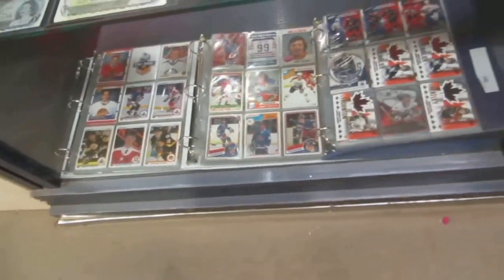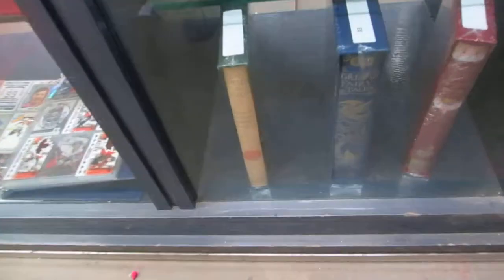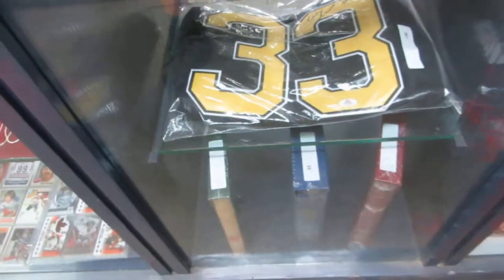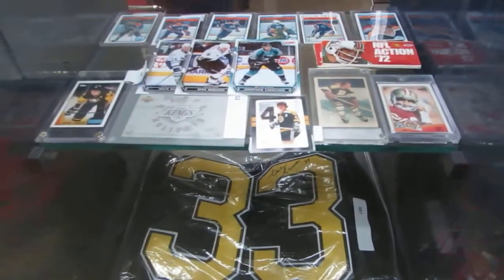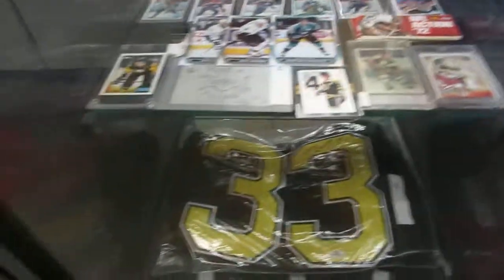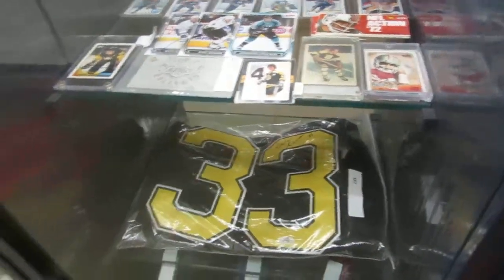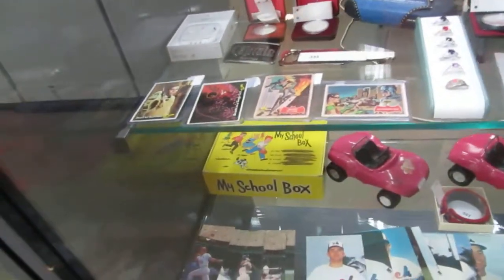We've got hockey cards by the binder. We've got some old cards, looks like some McDonald's inserts. We've got the Grimm Fairy Tales collection, a Sedeno Chara signed jersey, some old cards from the 50s, a Bobby Orr stamp, NFL action, some Oilers stuff, a Lemieux — looks like second or third year — and a Jerry Rice rookie card. We also have some silver dollars from the mint and stamp set.